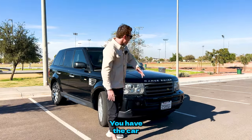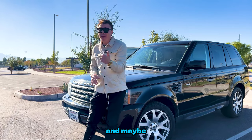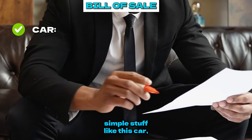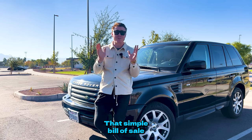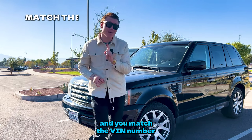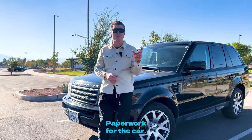Now you've got the price and the car you want. Let's go to step number five: the paperwork. Paperwork for used older cars is very simple — all you need is the title, and maybe a bill of sale, which can just be a regular piece of paper stating the car, model, VIN number, seller name, buyer name, price, and date. Make sure you match the VIN on the title with the VIN on the car — there are a lot of scammers out there.